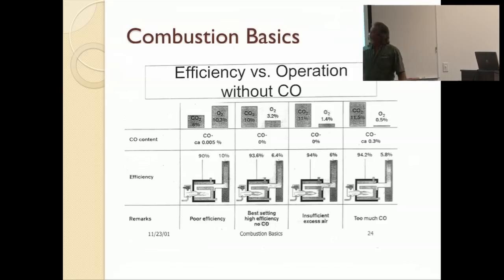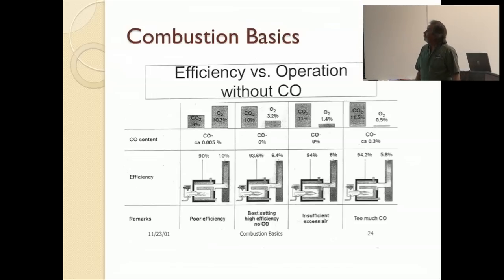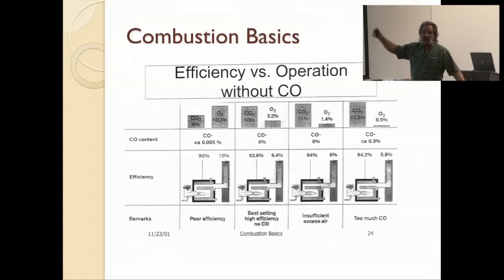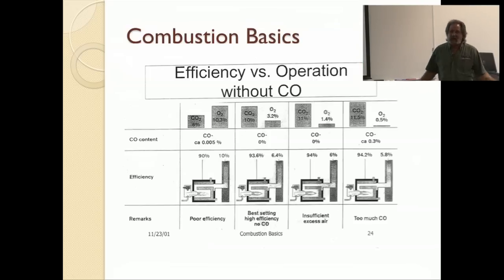So if we've got 10% of oxygen left over going up the stack, you're wasting money, you're wasting fuel. What we want to see is down here in this best setting, where we've got oxygen at about 3% and CO2 at about 10%. If you get down here, yes, you've got a very high CO2, showing you're almost using it up. Theoretically, 14% would be perfect if you had 14% CO2 coming out.